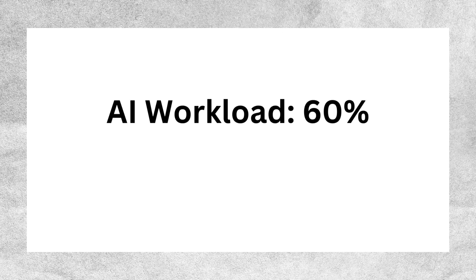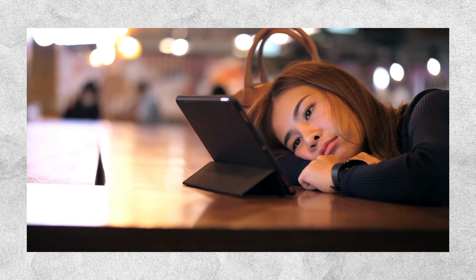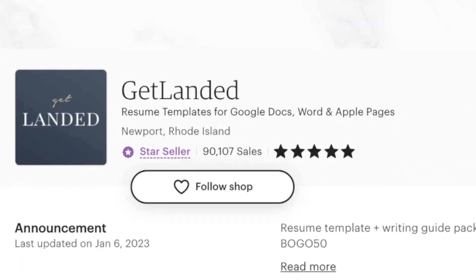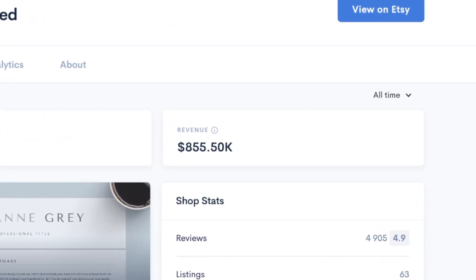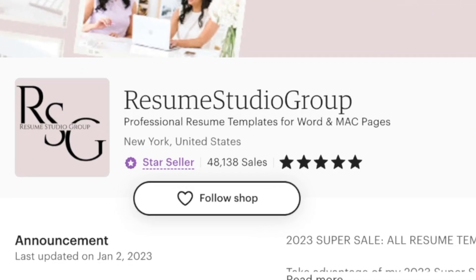Using AI in this way can take care of about 60% of the work, with monthly costs of around $43 for the Midjourney and Canva subscriptions. The difficulty level of this task is rated at 4 out of 10 because it's insanely easy to make these templates. What might be the most boring idea we'll go over today is idea number six: creating resume templates. This is actually a really good way to make money without doing much work as it's quite passive. There is a shop called Get Landed that sells basic looking resume templates and they've generated a staggering $855,000 in lifetime sales.